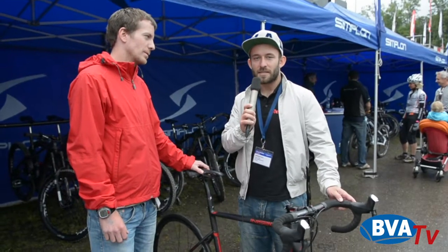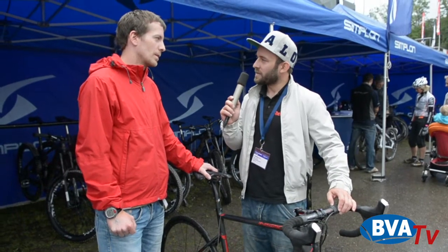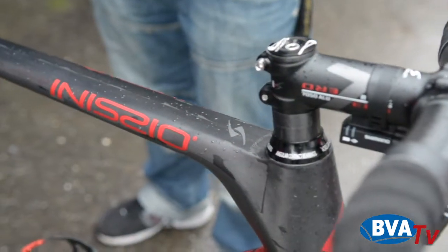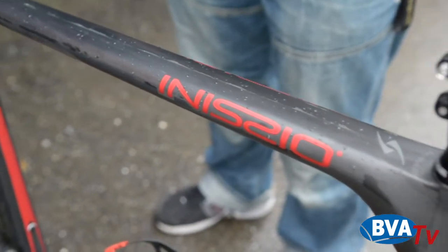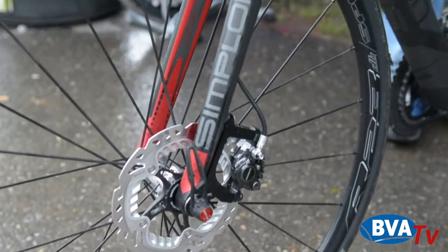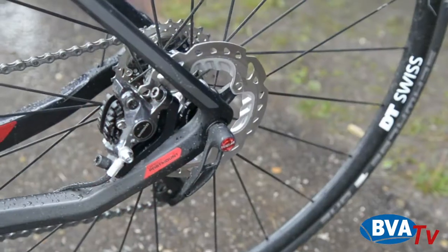Hier am Stand von Simblon habe ich ein ganz besonderes Rad entdeckt. Es sieht sehr speziell aus. Neben mir der Produktentwickler, der Rainer Sebal. Was ist das Spezielle an diesem Rad? Hier sehen wir unseren neuesten Streich im Bereich Rennrad: ein Vollcarbonrahmen mit Scheibenbremse und Steckachse. Ich habe gesehen, dass die Reifen relativ viel Luft haben und ihr bezeichnet es als All-in-One-Lösung. Was kann das Rad, für welche Einsatzzwecke ist es geeignet?